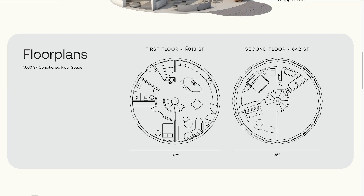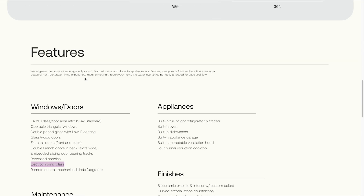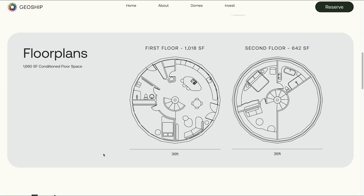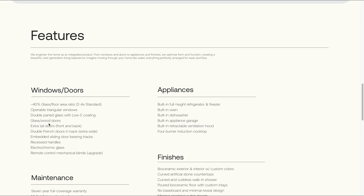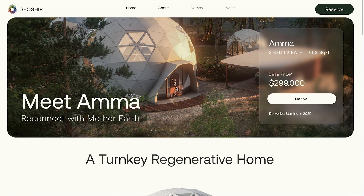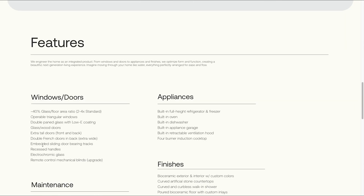This is a lot of square feet — about a thousand on the bottom floor, about 650 on the top. It has the electrochromatic glass I mentioned earlier, so you can turn all these doors clear or opaque. Double-pane glass. Extra tall doors front and back. Sliding doors — I like those, just really clean.